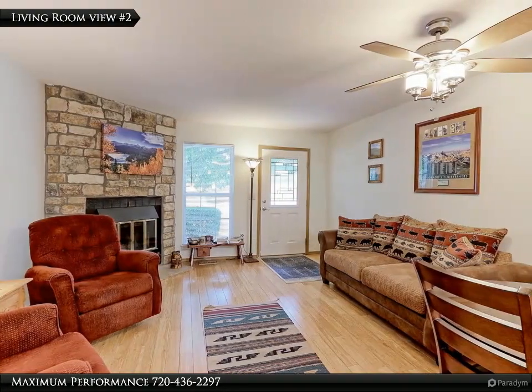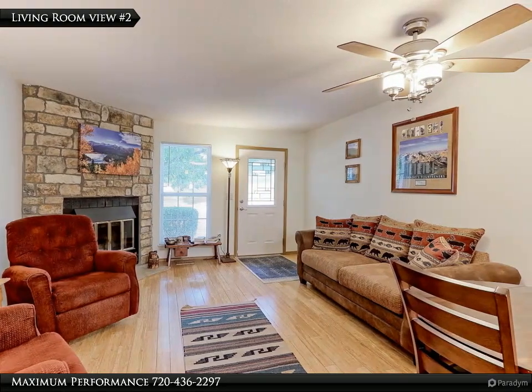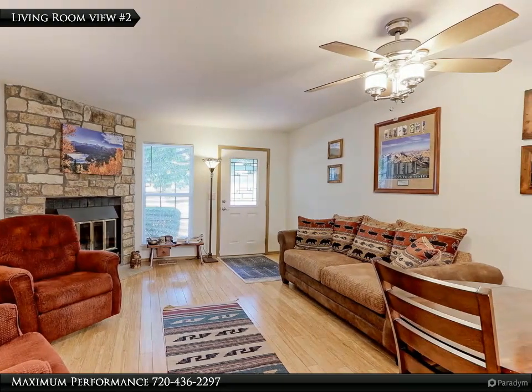This room has a beautiful full-wall stacked stone wood fireplace to keep you nice and cozy on those cold winter mornings. Notice the new custom insulated front door with designer glass window pane.